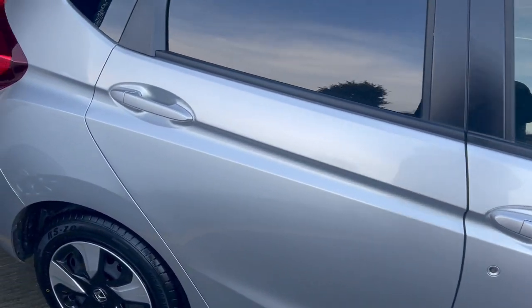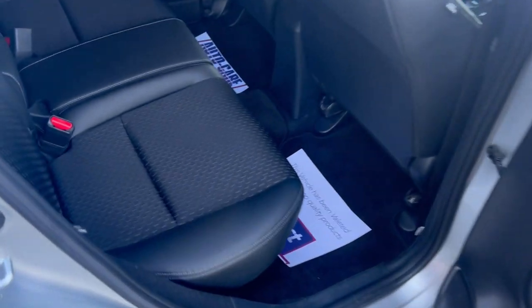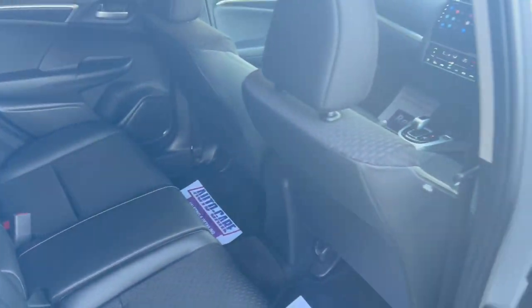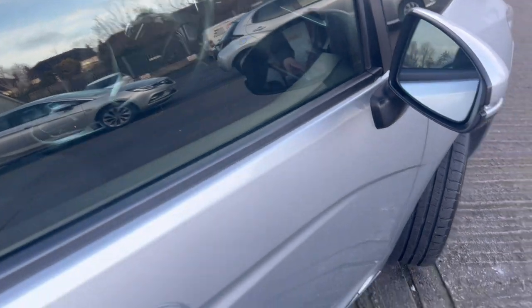Has front parking sensors with integrated reverse camera, half leather rear with dual isofix, side airbags, and an intelligent key which is alarmed and immobilised.